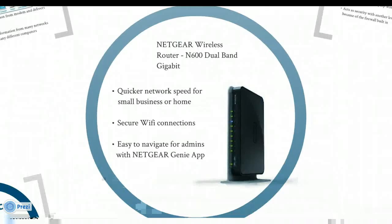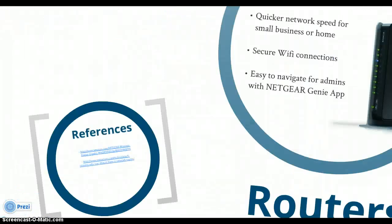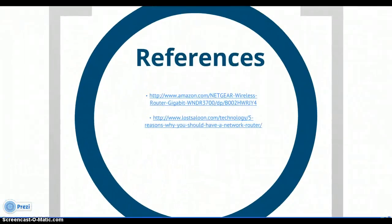It's very important to your business because it will allow the devices to share one internet connection as opposed to having a new internet connection for each device. It allows more mobility and it also acts as another level of security because of the built-in firewall that the router has in place.